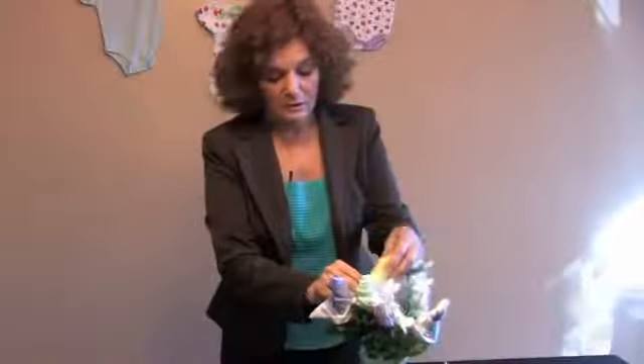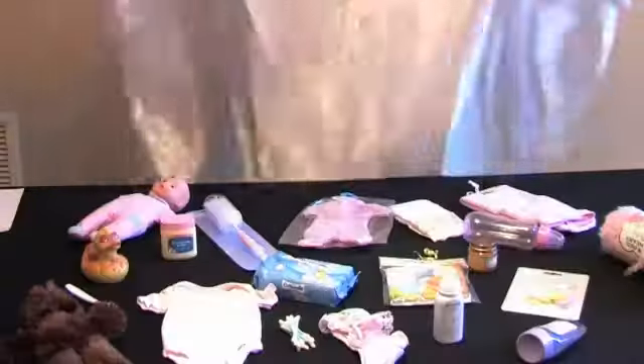Hi, I'm Phyllis Cambria, an event planner with PartyPlansPlus.com. In this clip, I'm going to show you how to play the Baby Shower Memory Game.